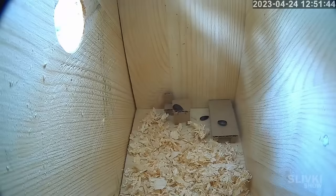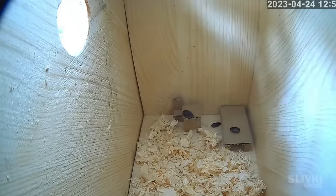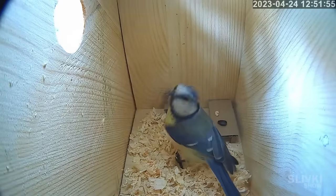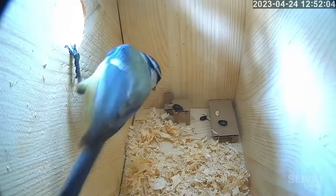A little tit peeked into our house right after we built it, which gave us hopes for a positive outcome. It was looking inside for a long time without daring to come in. Apparently, it was afraid. But after a while, she decided to enter the house to check out whether it was suitable for her.